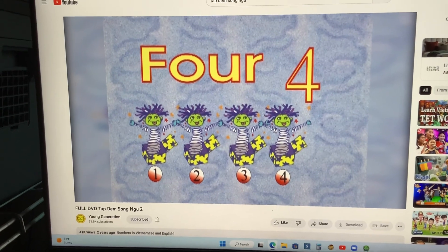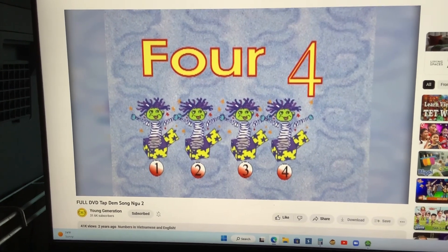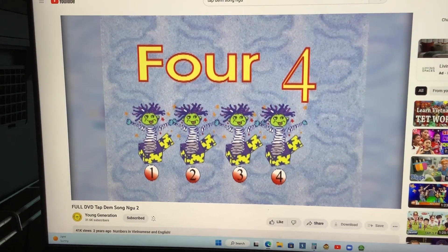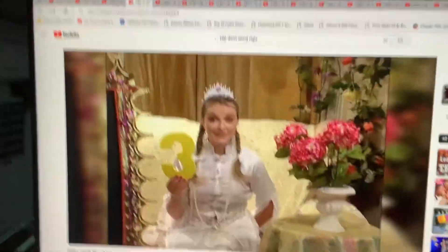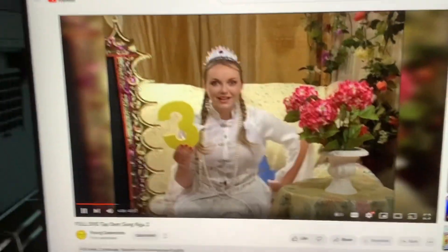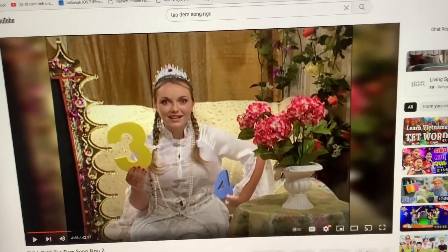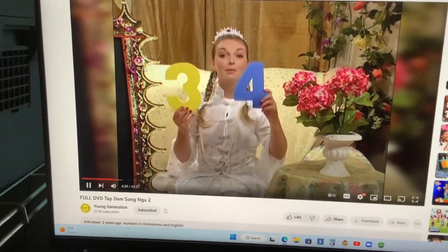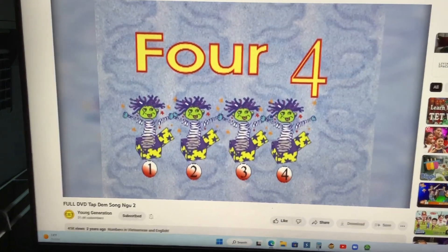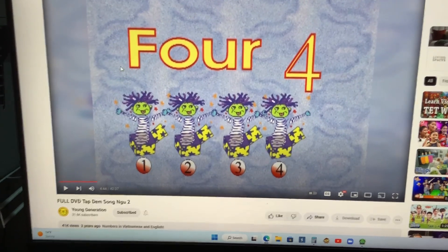Here I come! Can anyone tell me what comes after three? Four! Very good, I'm doing great. After three is the number four. Three and then four. Four comes after three.